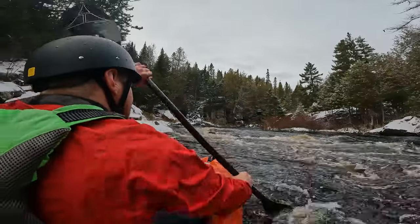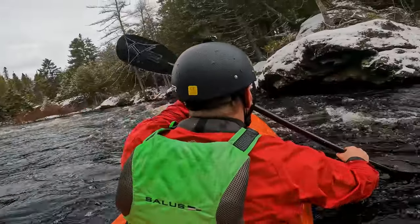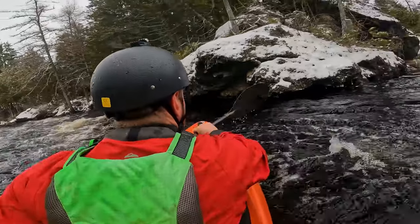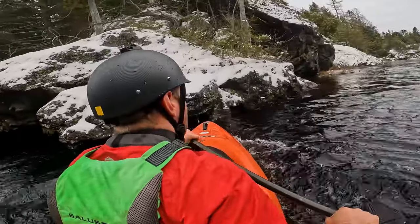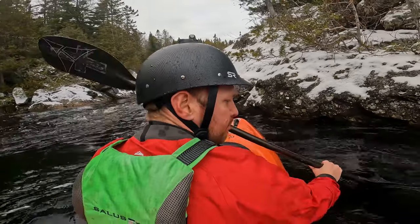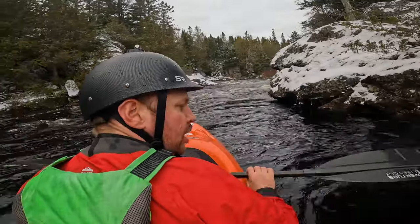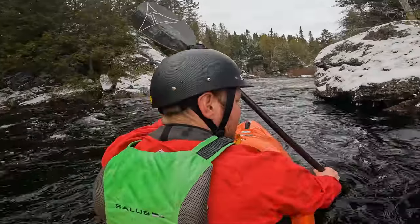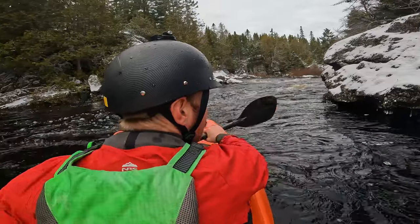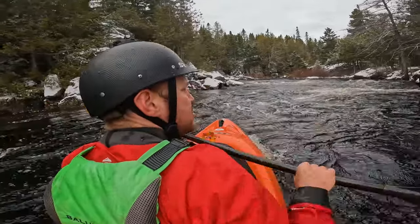For sure doesn't have quite the same power as the Ascent, but it feels a lot more comfortable paddling through the water. I would guess it'd be a lot more comfortable on longer trips. Not far off the Ascent — kind of a happy medium in between the two paddles.